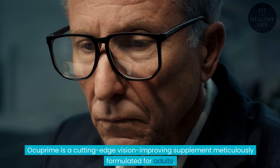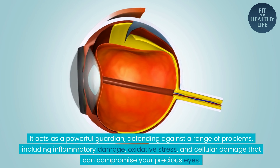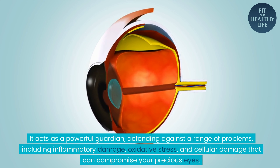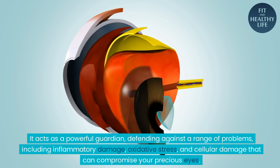Ocuprime is a cutting-edge vision-improving supplement meticulously formulated for adults. It acts as a powerful guardian, defending against a range of problems, including inflammatory damage, oxidative stress, and cellular damage that can compromise your precious eyes.